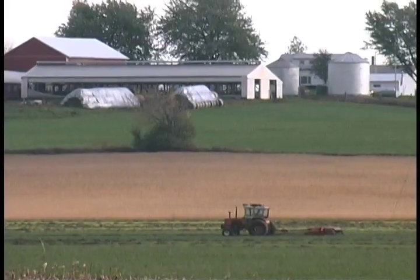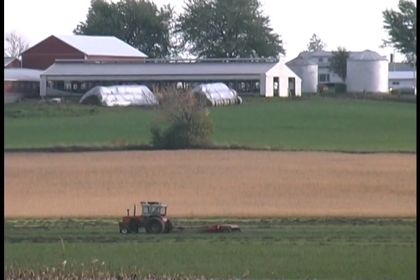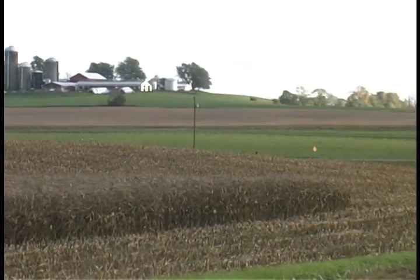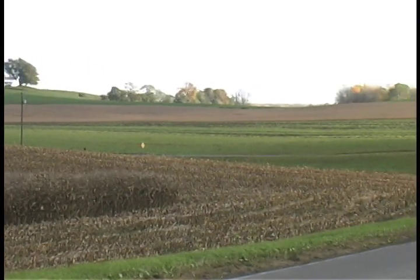Drumlins are small hills of glacial till left behind by the melting ice sheet. Most are situated from slightly northeast to slightly southwest in a consistent pattern that traces the direction of the last pass of ice as it moved through the region.